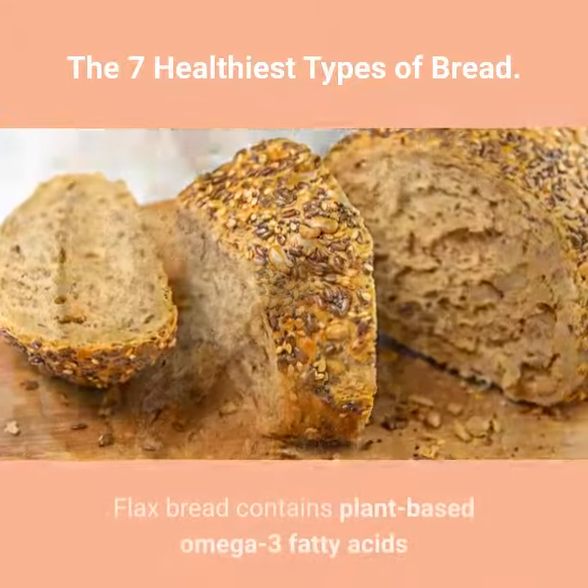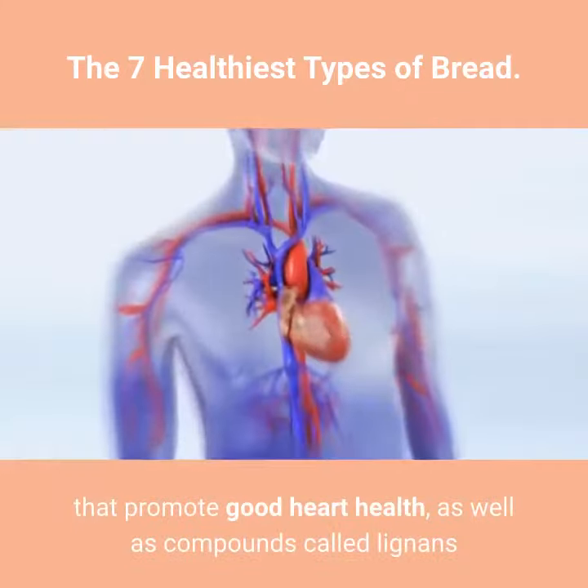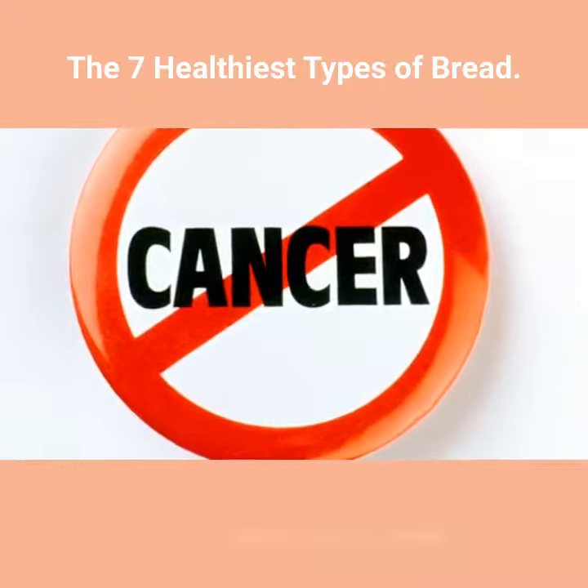5. Flax Bread. Flax bread contains plant-based omega-3 fatty acids that promote good heart health, as well as compounds called lignans that may help protect against certain cancers.